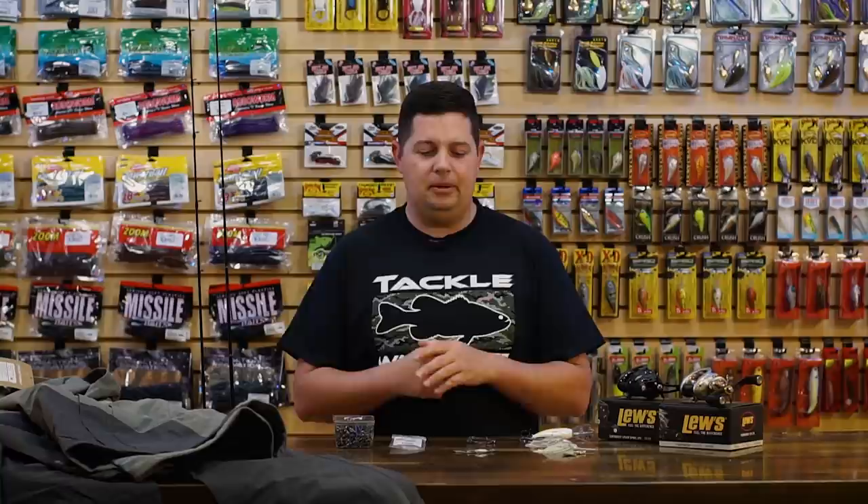What's going on, Tackle Warehouse fans? Jake here, bringing you this week's episode of What's New TW. It's holiday season — we're in mid-December now.